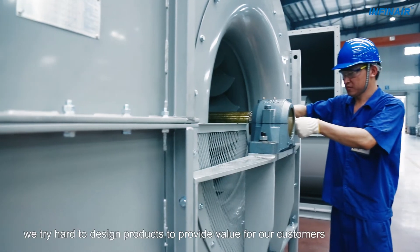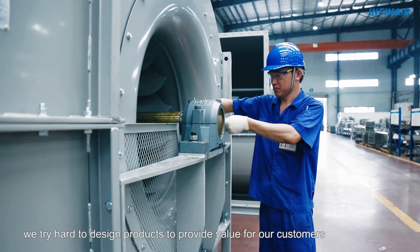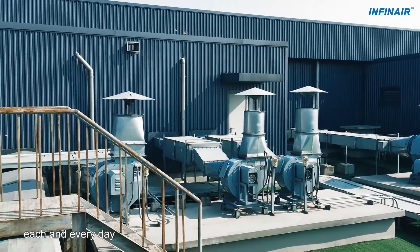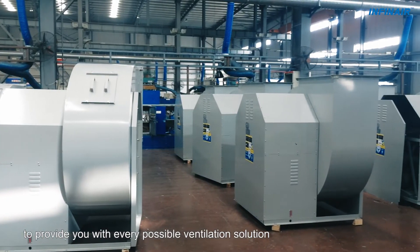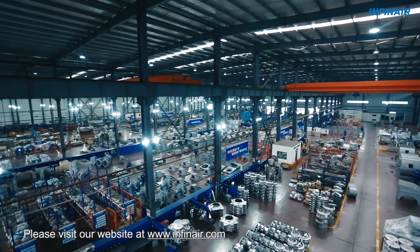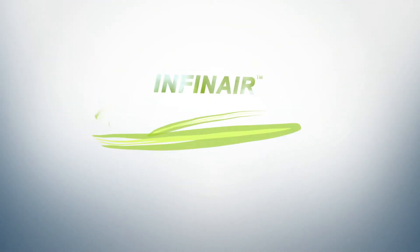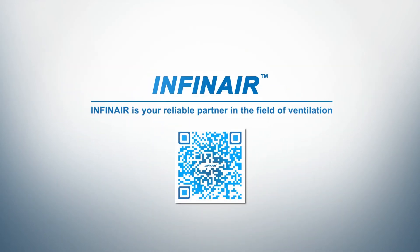At Infinair, we try hard to design products to provide value for our customers. That is why thousands of CUS units are running now all over the world each and every day. Infinair is actively endeavouring to provide you with every possible ventilation solution. Want to know more? Please visit our website at www.Infinair.com.